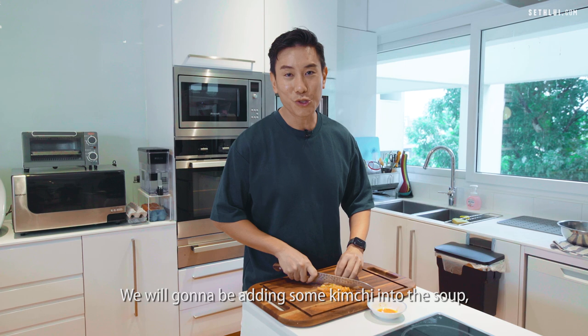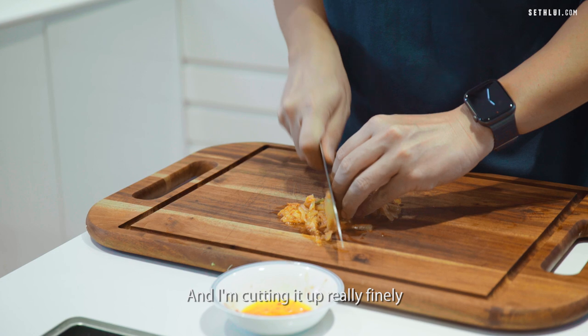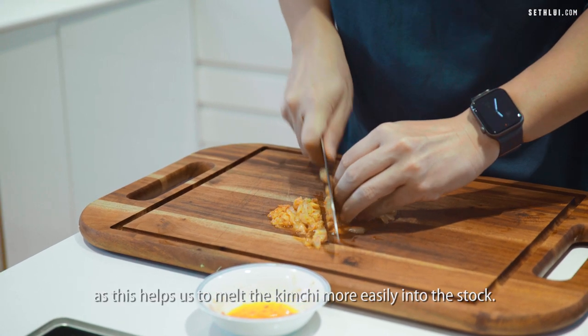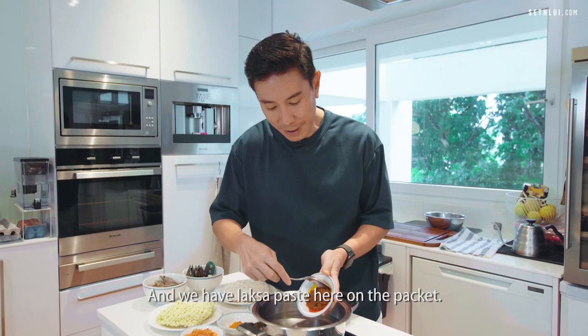We're going to be adding some kimchi into the soup — this really boosts the kimchi flavour of the stock. I'm cutting it really finely, as this helps us to melt the kimchi more easily into the stock. And we have the Laksa paste here from the packet.